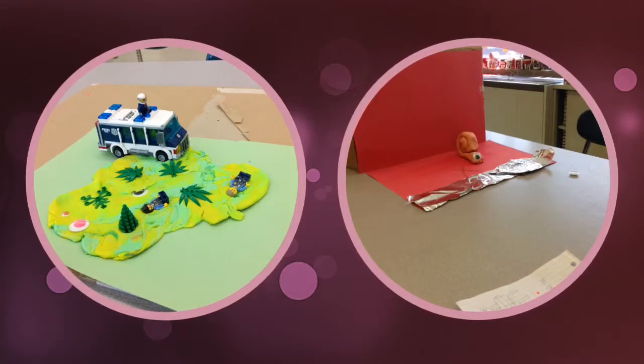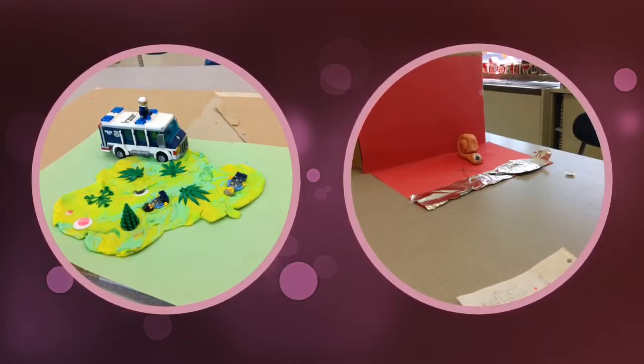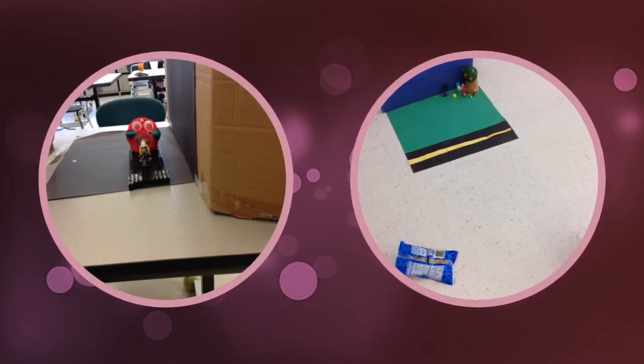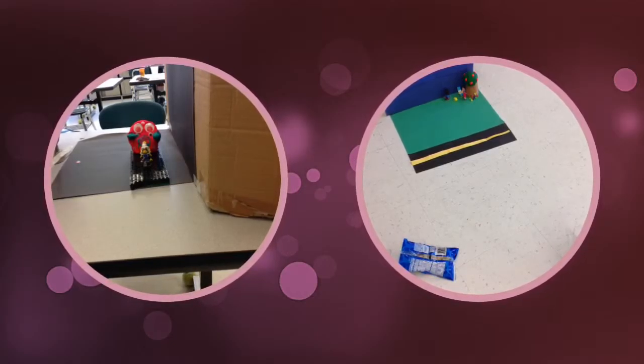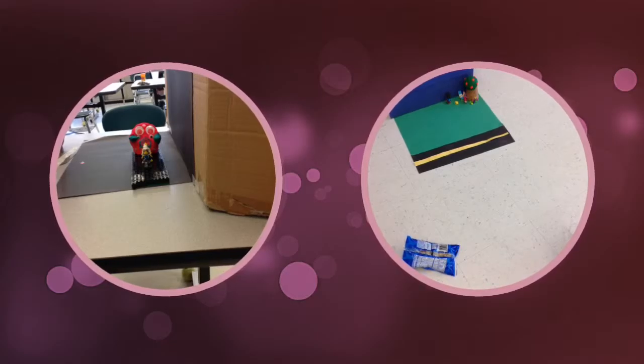These are two pictures I took in stop motion. The first one is some people stuck in mud and the second one is a worm movie. These are two more pictures I took in stop motion. The first one is a monster chasing some people and the second one is Barbie.